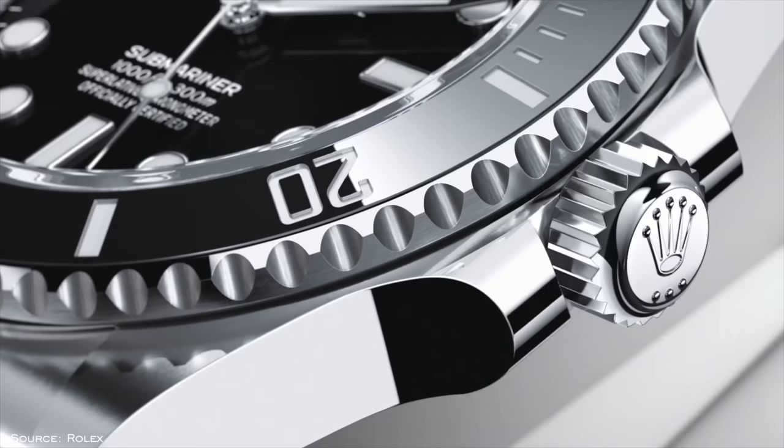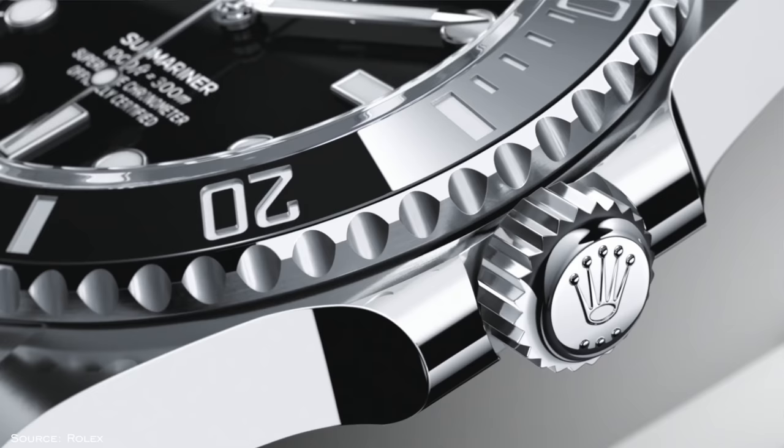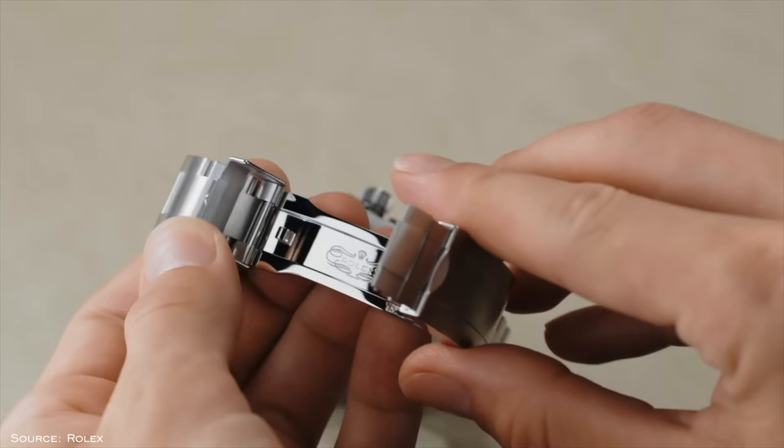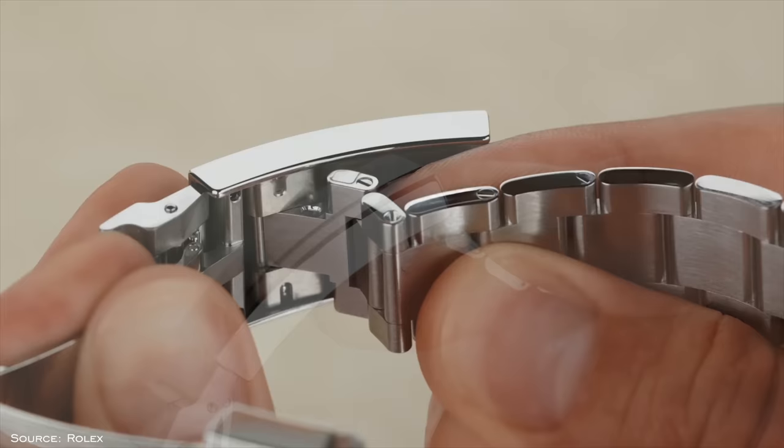Then we have Triplock — the successor to Twinlock crown designs which featured two gaskets. The Triplock is Rolex's modern screw-down crown, utilized by the Submariner and Sea-Dweller, featuring three independent sealed zones and a slew of gaskets for a reliable and durable watertight seal at the crown. Then you have Glidelock — Rolex's extension system found in their sports pieces, offering tool-free adjustment in two-millimeter increments, up to 20 millimeters of on-the-fly adjustment.